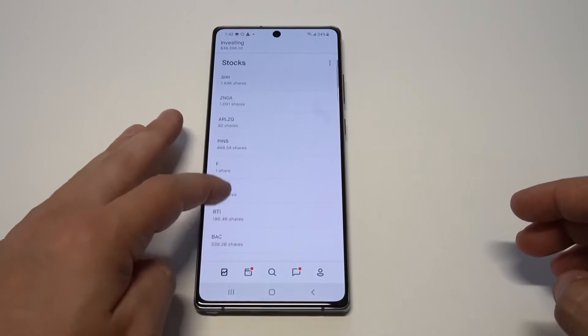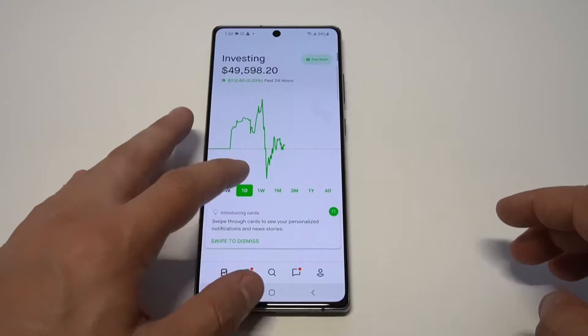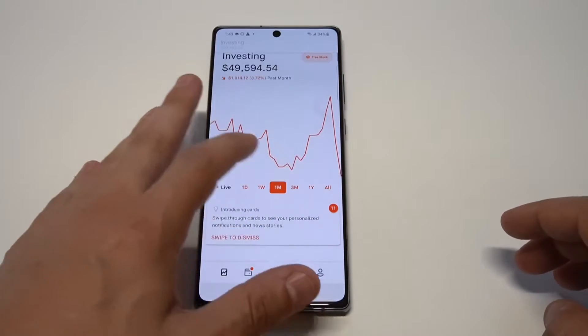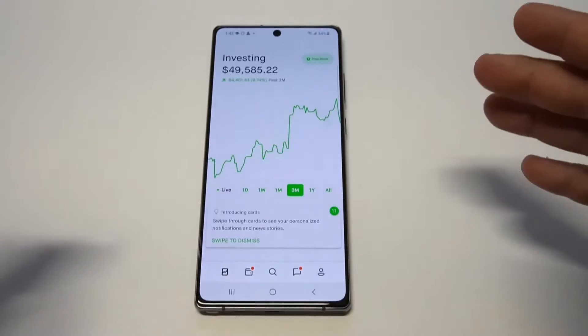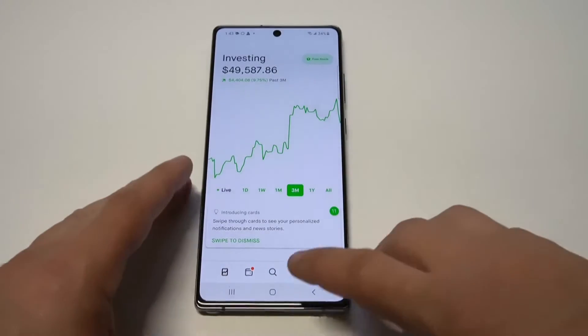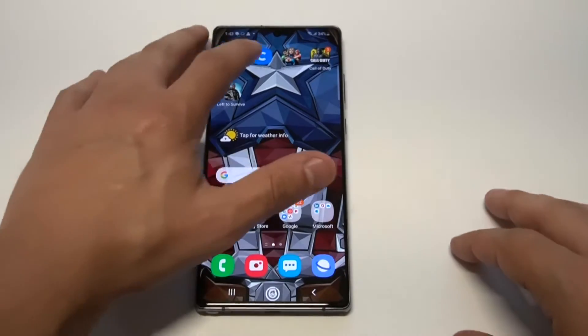Robinhood is my go-to stock trading app. I've been using this thing for like seven years, and no matter what phone I'm using I always have this app on it. Stock trading is definitely a way to build your wealth, and it's something you can do with as little as five bucks per day. There are no minimums on Robinhood, and I just think that you should get into stock trading — that's the place to do it.